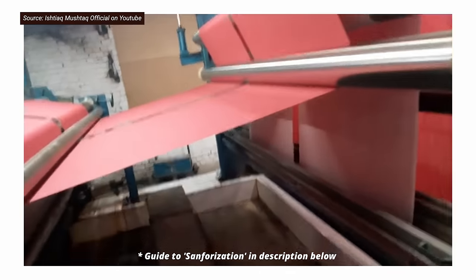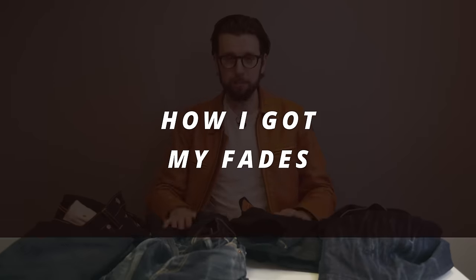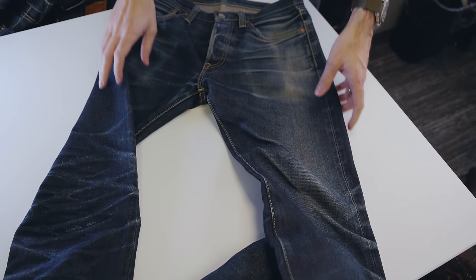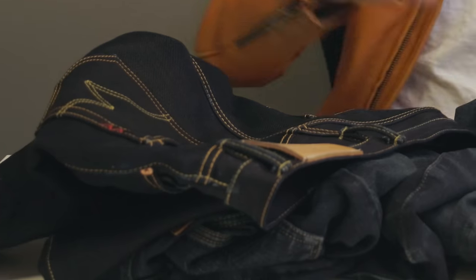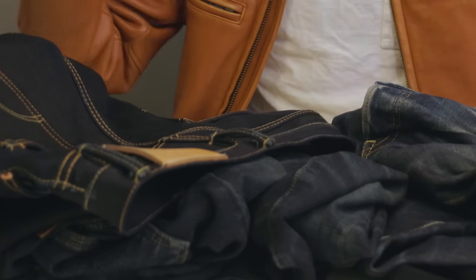All of Ironheart's denim is sanforized, which means it goes through an initial washing process to solidify the dyes and prevent dramatic shrinkage. When it comes to actually getting your fades, the main things I like to do — especially when the jeans are new — to really encourage that high-intensity creasing in key areas is when I take them off, I will bunch them up in sort of a vertical stack, getting that natural creasing that happens. When I'm not wearing them, they kind of stay in that crumpled little stack, which really encourages that natural folding in the whiskering area on the front of the jeans and on the back of the legs.